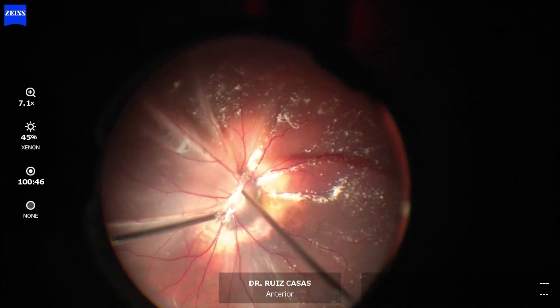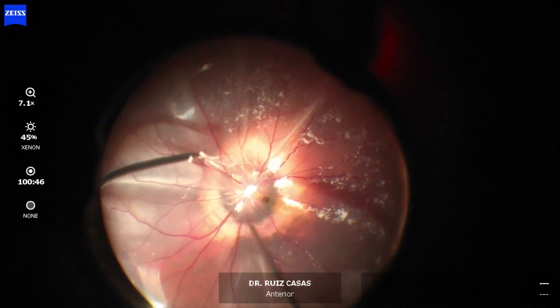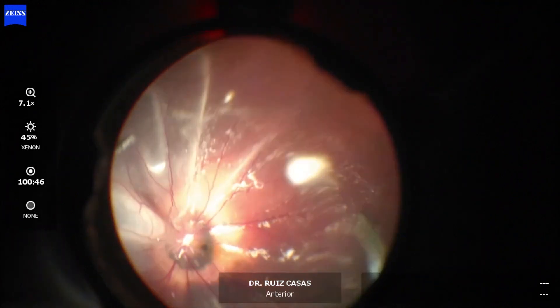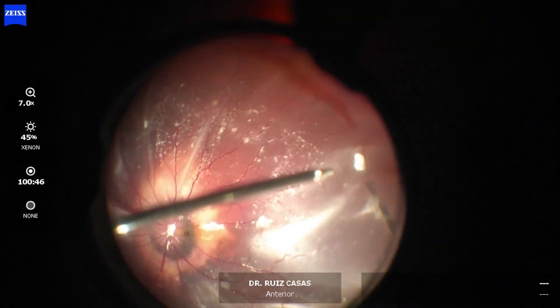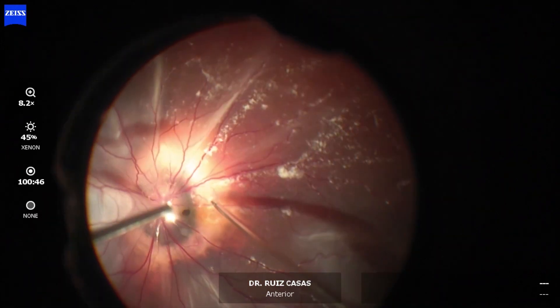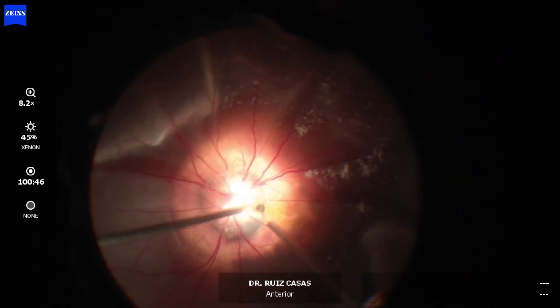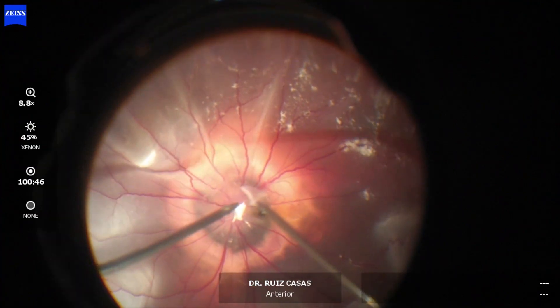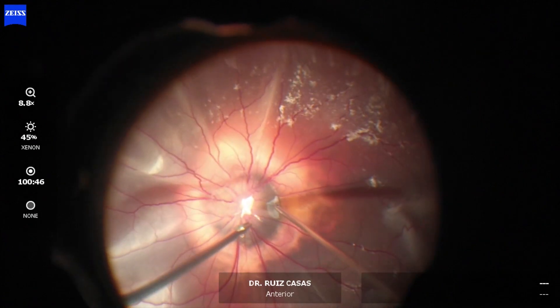Now by manually removing the posterior hyaloid and the vitreous cortex, I need to avoid the risk of any PVR. I have to do this without injecting PFCL because of the risk of migration into the subretinal space if I inject it now.